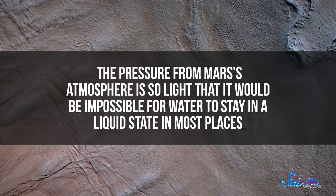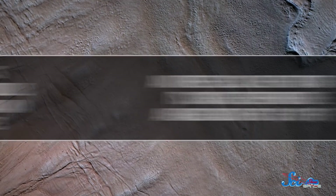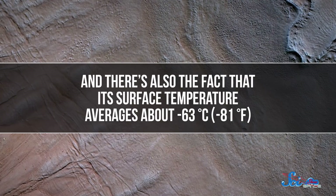For one, the pressure from Mars' atmosphere is so light that it would be impossible for water to stay in a liquid state in most places. And there's also the fact that its surface temperature averages around negative 63 degrees Celsius. But an underground lake wasn't out of the question.